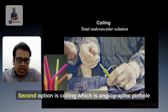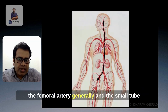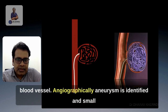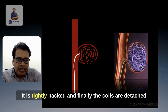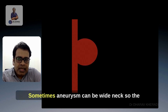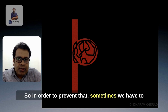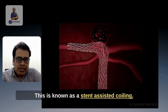The second option is coiling, which is an angiographic pinhole technique. The neuro-interventionist inserts a small tube in the femoral artery and the tube is taken all the way to the brain blood vessel. Angiographically, the aneurysm is identified and small platinum coils are inserted inside the aneurysm. They are tightly packed and finally the coils are detached and the tube is taken out. The coils remain inside the aneurysm permanently, which prevents re-bleeding. Sometimes an aneurysm can be wide-necked, so the coils may not stay inside and may come into the normal blood vessel. In that case, a stent is inserted inside the normal vessel to support the coils — this is known as stent-assisted coiling. This procedure is done in the cath lab under x-ray guidance.